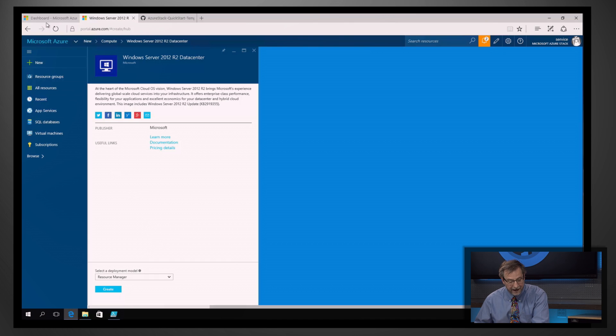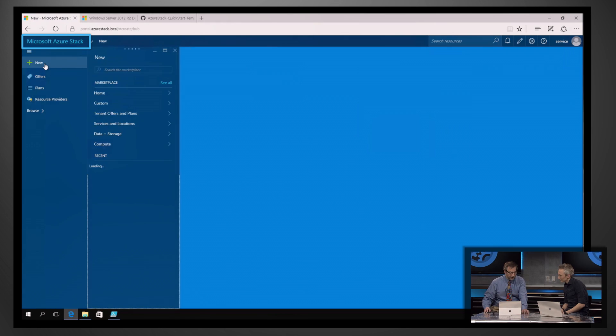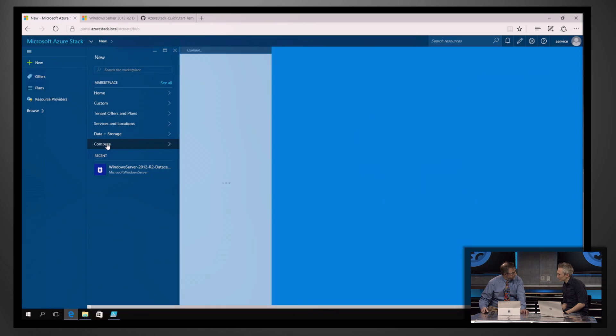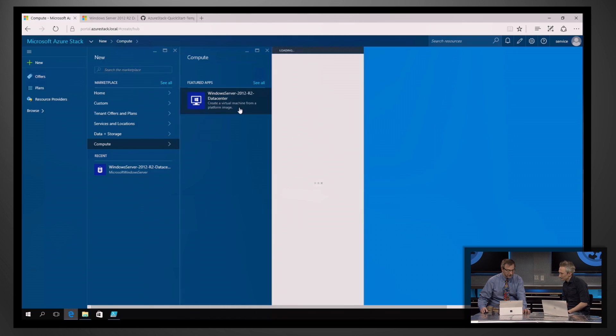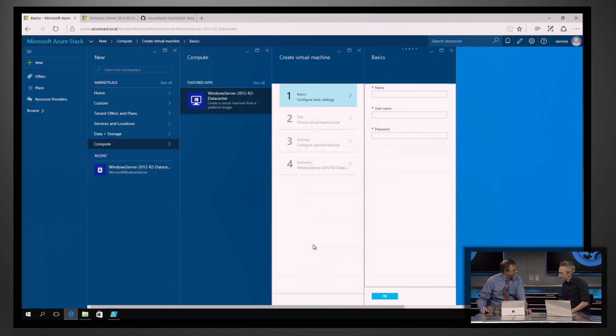Now compare that experience against Azure Stack. This is a portal focused in on an Azure Stack running in a data center. Notice the only difference between it and the other is the fact that at the top it says Microsoft Azure Stack. So now when I click New, I see a set of resources. We have the core resources to start, and that will grow over time. I click on Compute, I've got Windows Server 2012 R2, and I click through, and this is how I would create a VM.